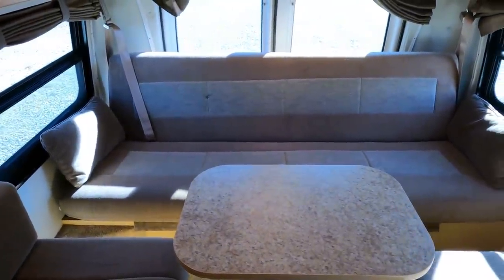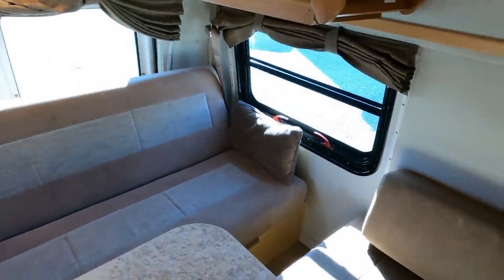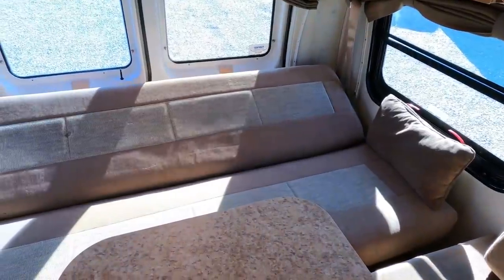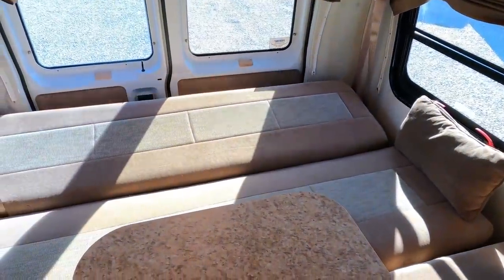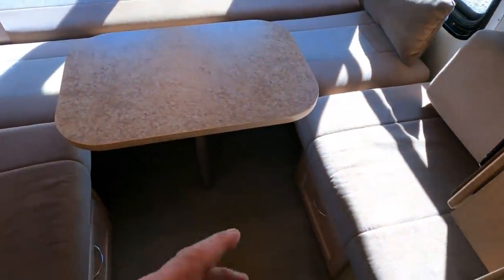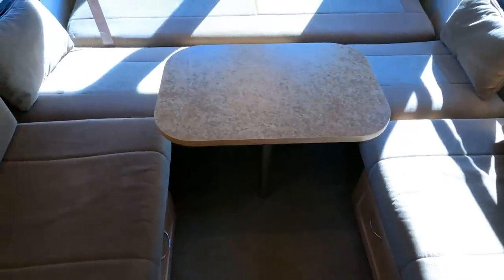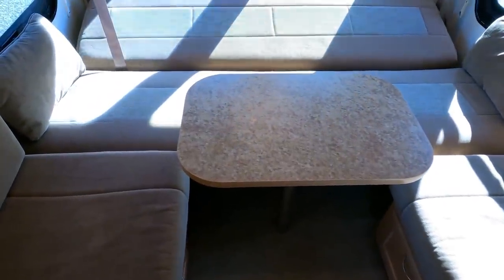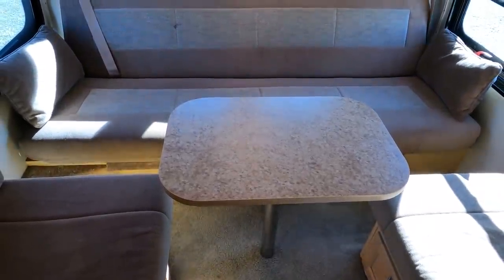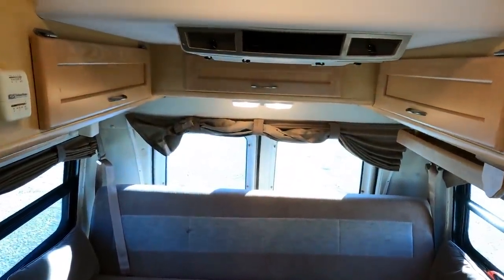This one's got a power sofa in the back and it actually makes a king size bed. You push the button right here — hold it down and it makes a full size bed. If you don't want to go further, that's your full size bed. Then you put the cushions across and the table down to make the extension into a king size bed. So pretty much the whole back of this thing will be a king size bed.